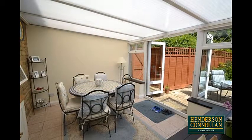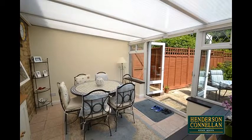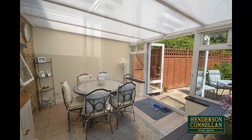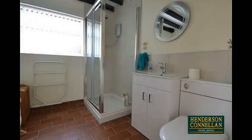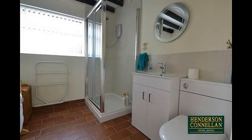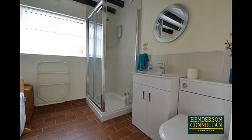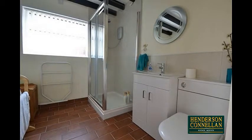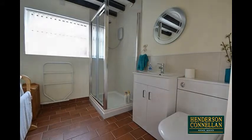The light and airy conservatory overlooks and provides access to the garden through UPVC double-glazed patio doors. The spacious ground-floor bathroom is fitted with a modern four-piece suite comprising a panel-enclosed bath, wash-hand basin set in a vanity unit, ceramic-tiled floor, and a separate walk-in shower cubicle.